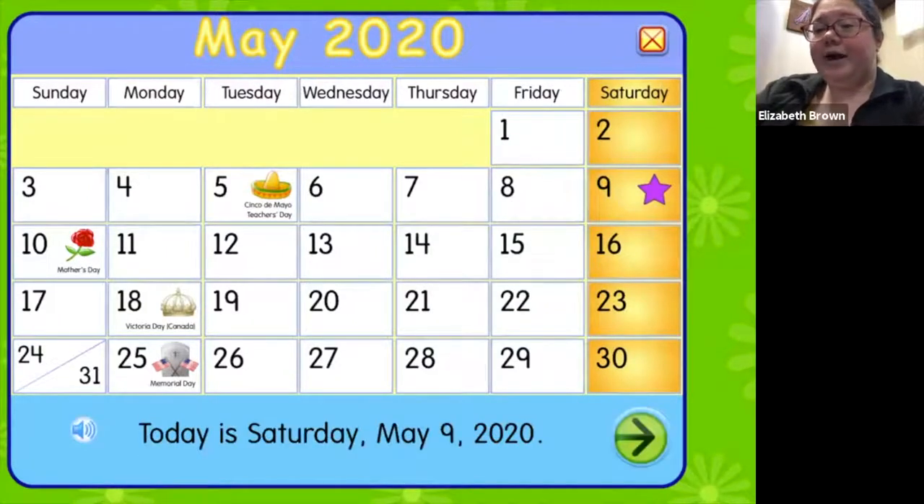We already talked about how the month is May and the year is 2020, and we just said that today is Saturday. So what number is today? It's the one that's got the purple star on it. If you said nine, you are totally correct — it is the ninth. Days one through eight have already happened, and today is nine. So we are on Saturday, May 9, 2020.